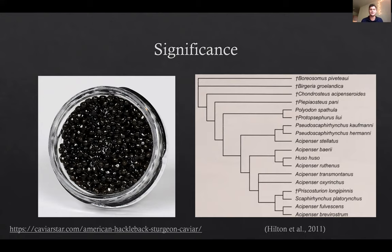Lastly, sturgeon are not doing very well. Of the 25 extant taxa that we have, they are pretty much all threatened or endangered by humans. So learning anything about them right now, while we still can, is certainly important.